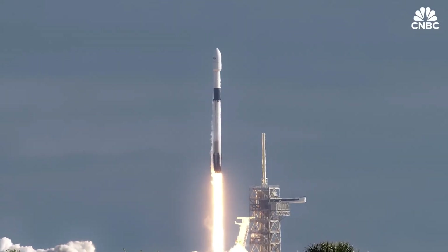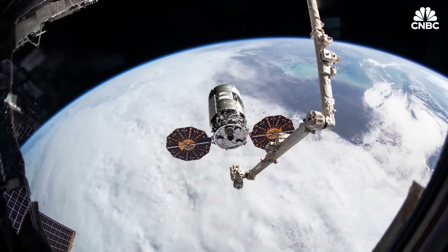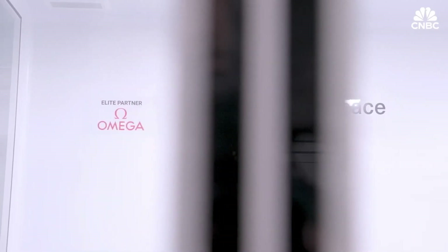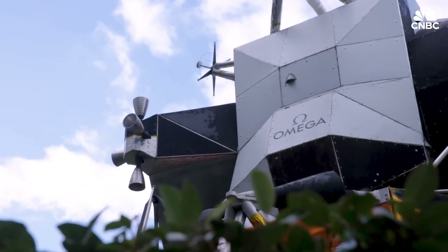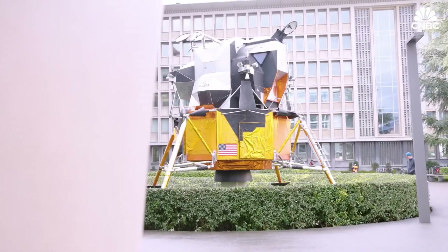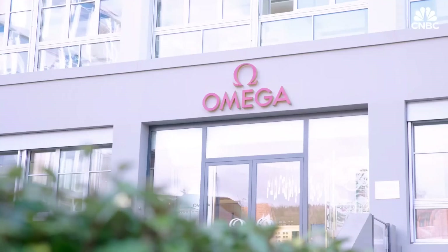Swiss watchmaker Omega has joined as the first private supporter of this groundbreaking initiative, highlighting the rising importance of public-private partnerships in space sustainability. Scheduled for launch in the second half of 2026 aboard a Vega-C rocket, ClearSpace One represents a major step toward cleaner, safer orbital environments and the future of responsible space exploration.